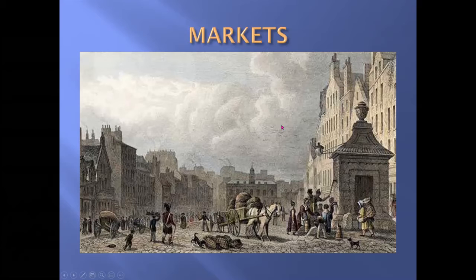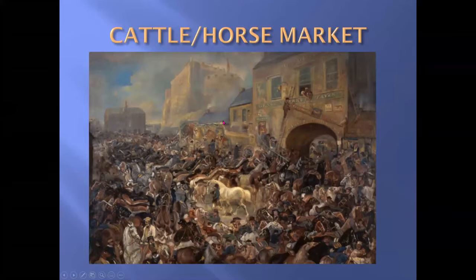By 1500, the Grassmarket was pretty much in its present contours — about 230 yards long. In 1543 it was paved, as you can see on this drawing. In 1600 the emphasis changed to be a horse and cattle market. This is where the Grassmarket took its name, because obviously for all these animals there had to be grass, hay, and straw available for them.